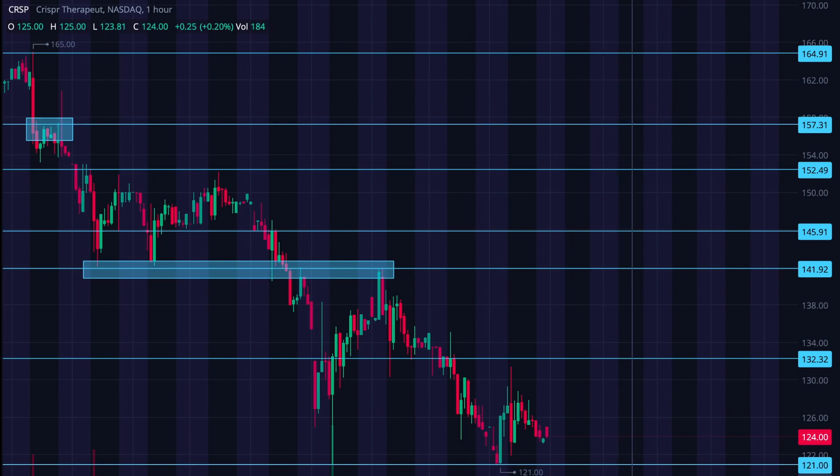We're sitting here right now, after hours on a Friday. We recently reached down — this is the one-hour chart — to this 121 level. I'm really looking for that to be the floor for this current downtrend. If we can't hold this as the floor, I think we risk dropping down into the low 100s, which I probably would not have the stomach for. I would probably have to get out and readdress CRISPR another day. So be cautious of that.